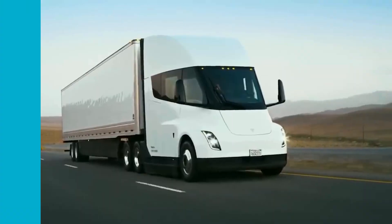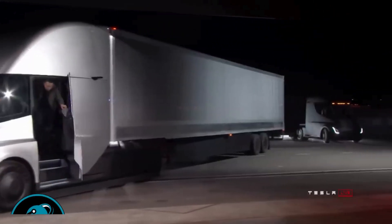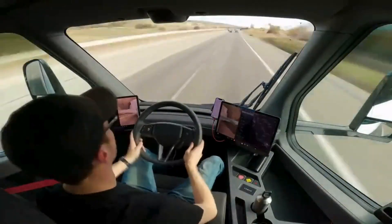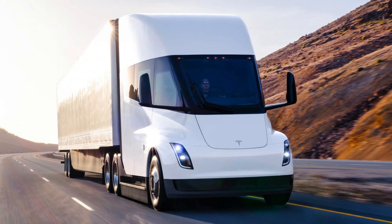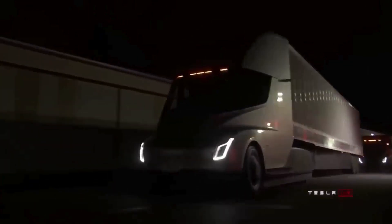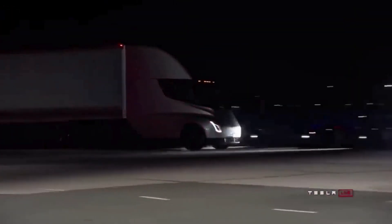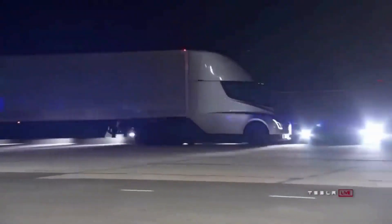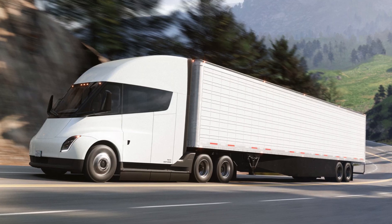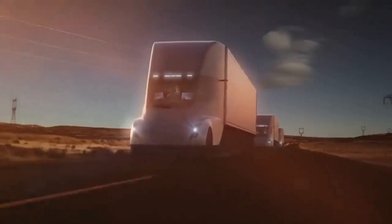Tesla Semi Truck: a true trailblazer in transportation. Charging up with electricity is a staggering 2.5 times cheaper per mile than the traditional diesel route — operators can bank up to $200,000 in fuel savings within the first three years of ownership. With less than two kilowatt-hours per mile energy consumption, the Semi can cover an impressive 500 miles on a single charge.